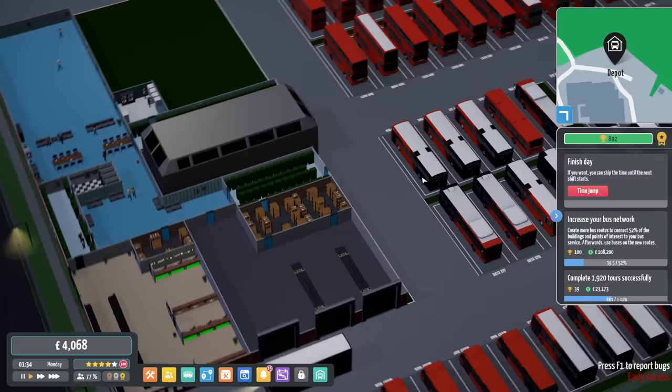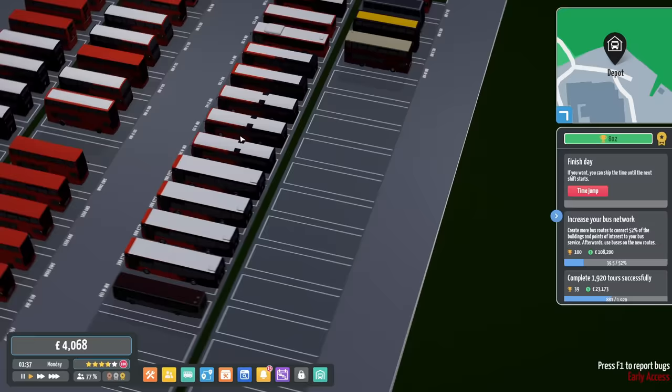Hello everybody, it's Joe here and welcome back to another episode of City Bus Manager. Back in Tarvin today, we've got a fantastically brilliant fleet of buses.